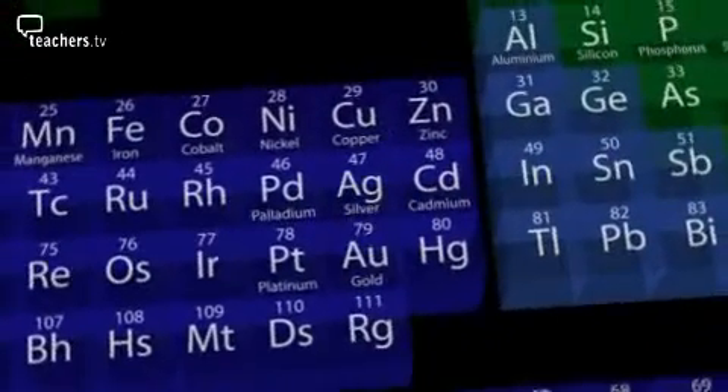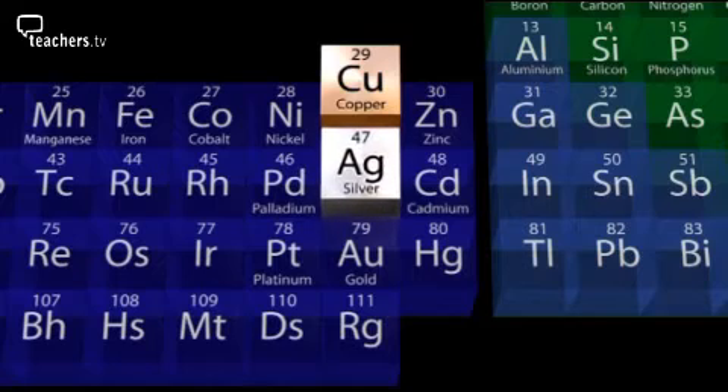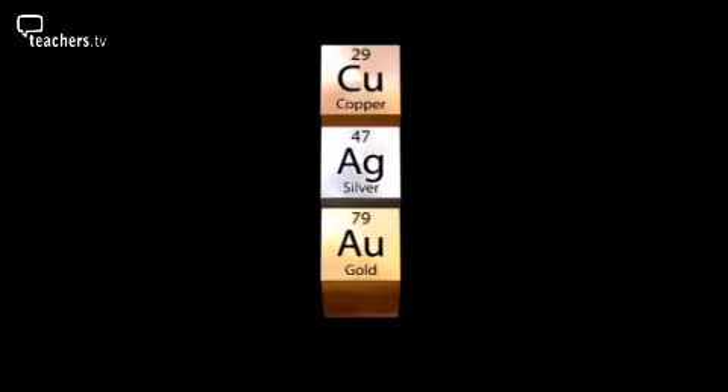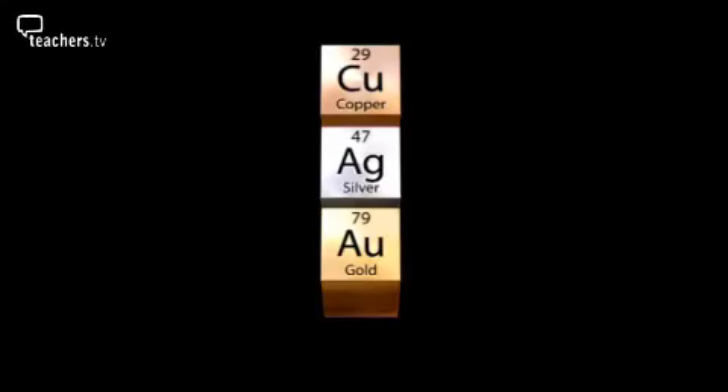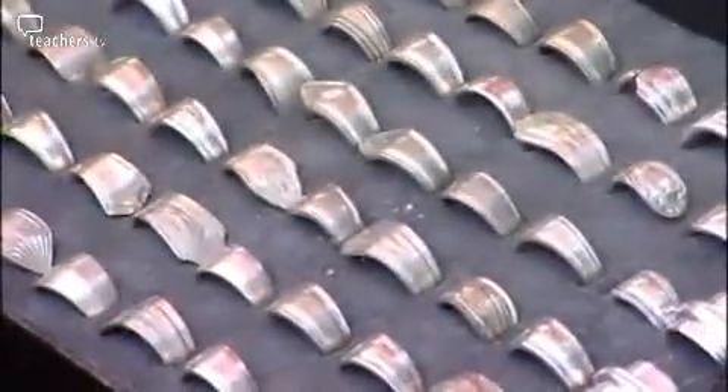The metals used in jewellery — copper, silver and gold — are all found in the same group of the periodic table. They are a family of elements and, like most families, they've got a lot in common. The most obvious thing about these metals is that they are unreactive. If they weren't, they'd react with the air. In fact, copper and silver do tarnish over time because they react very slowly with air, but they can be easily polished again.